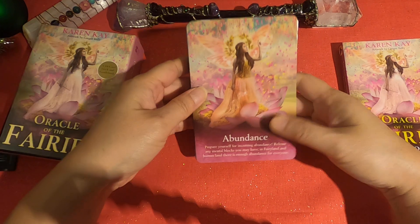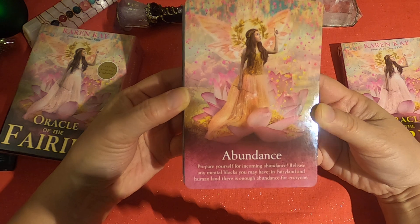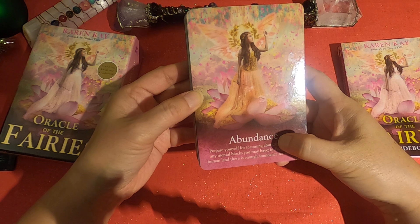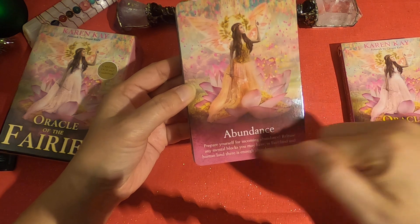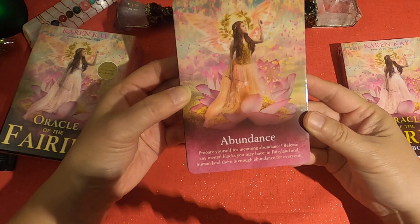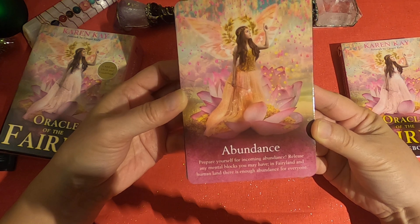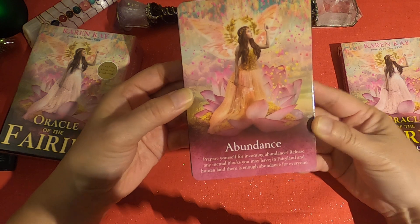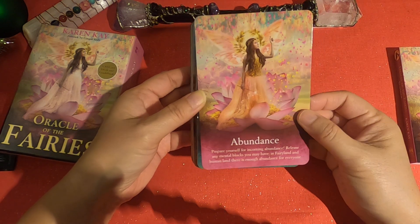The cards are borderless, as you can see, and they have a keyword. They're in alphabetical order as they arrived in the box, and then each card has a phrase. For example, the first one is Abundance: 'Prepare yourself for incoming abundance. Release any mental blocks you may have. In fairy land and human land, there's enough abundance for everyone.'